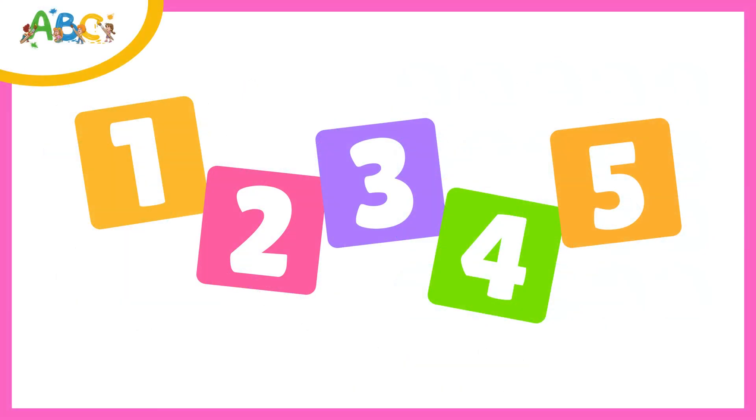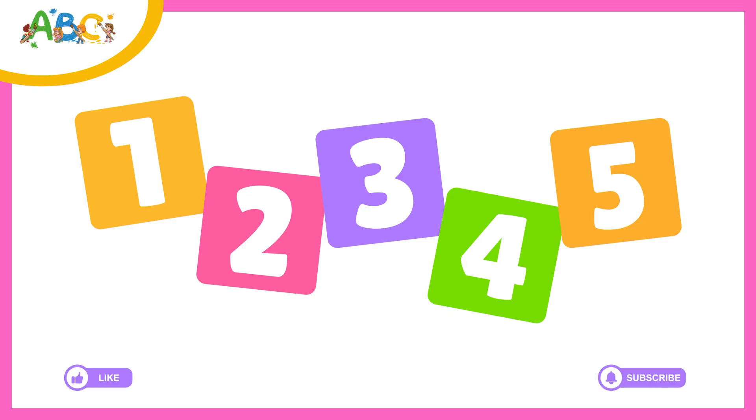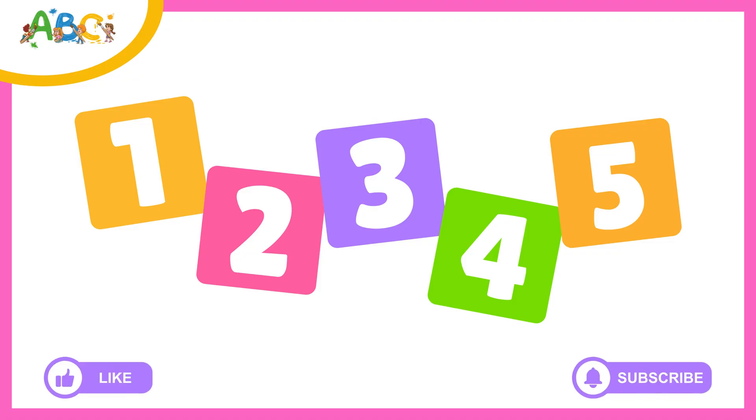Wow! You did an amazing job learning how to count from 1 to 20 today! If you had fun, don't forget to like this video and subscribe to our channel so you never miss another lesson! See you next time!